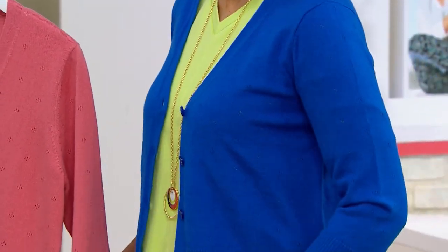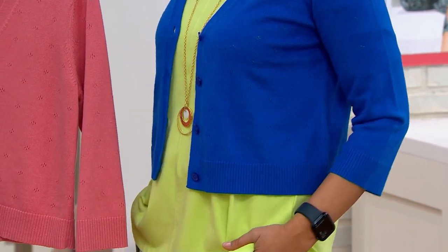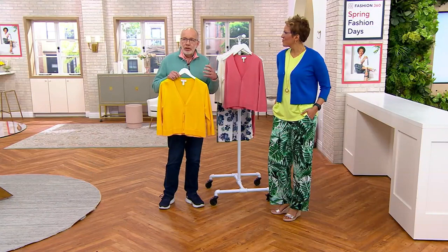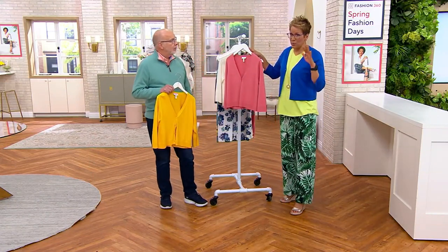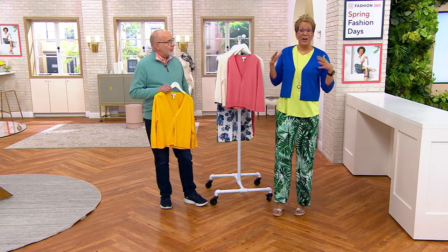I'm sure many of you have plenty of sleeveless dresses that beg for cardigans, shrugs, and completer pieces like this. I was just informed that sizes are starting to sell out and we only have about 500 to go around in each color.